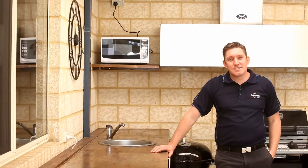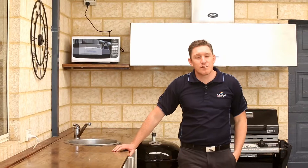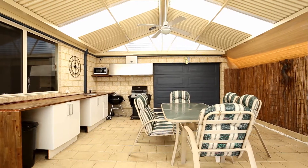It'll be great to laugh and entertain with friends in this massive outdoor entertaining area, complete with twin fans, a built-in kitchen, the range hood behind me, and cafe blinds so you can entertain all year round.